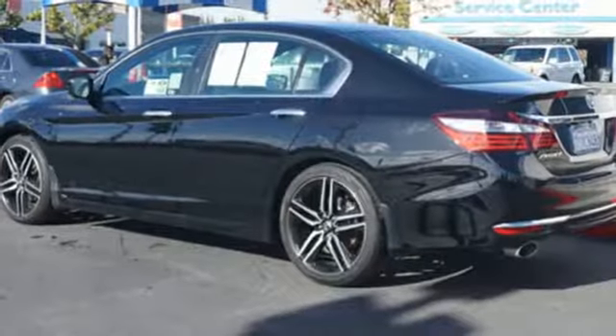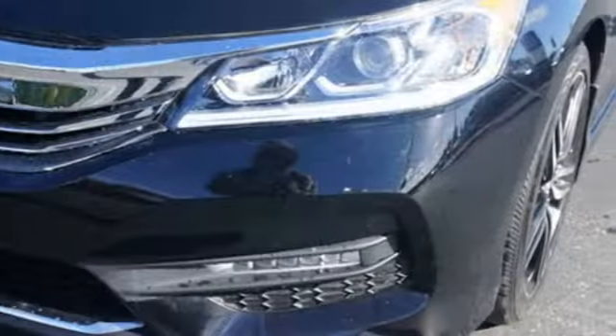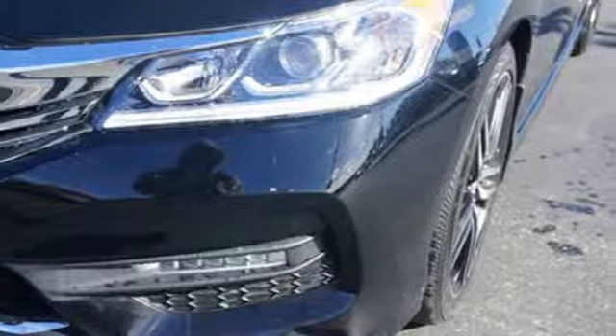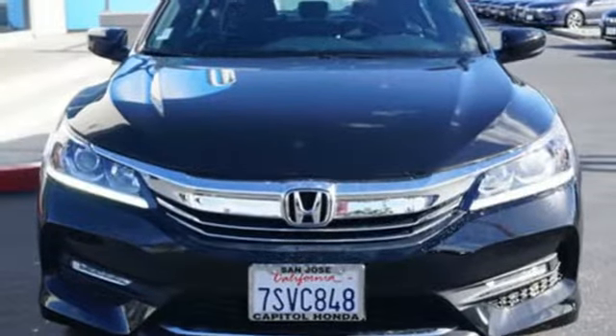Car and Driver points out the steering, the brakes, and the suspension work in harmonious balance to make the Accord seem agile and springy. Every Honda is designed with a driver in mind. See it for yourself when you take it for a test drive.